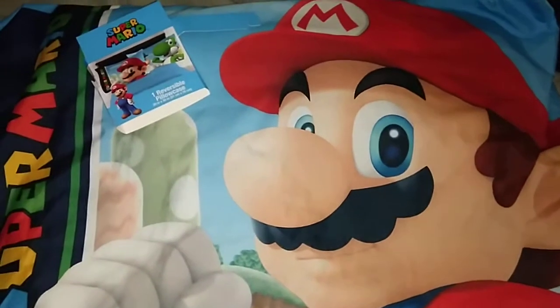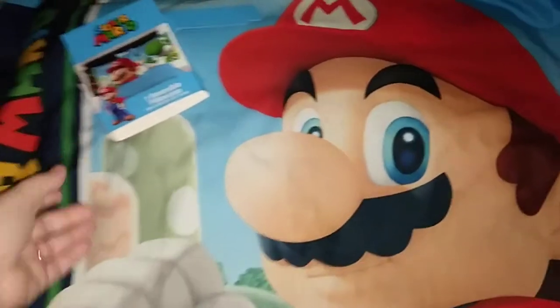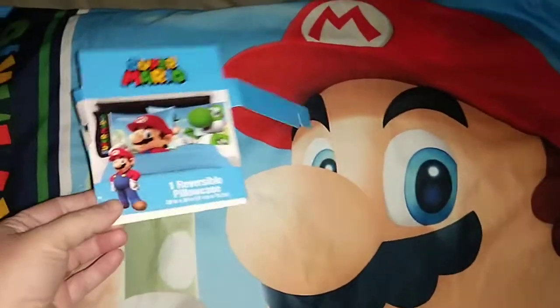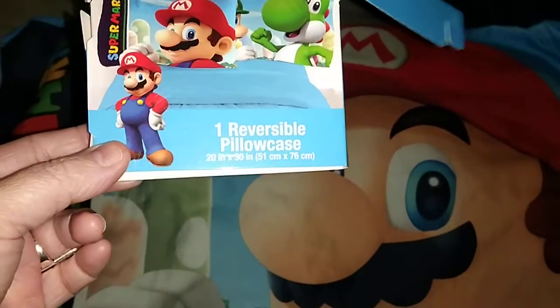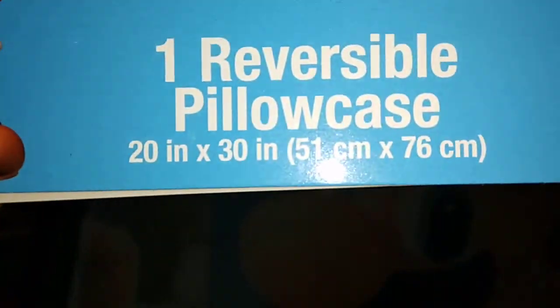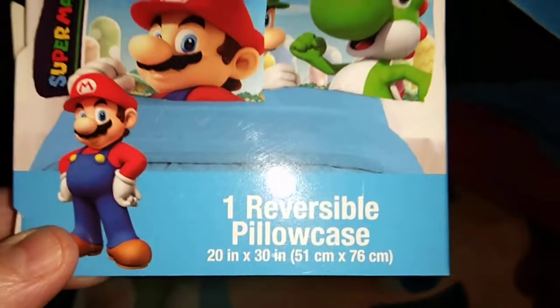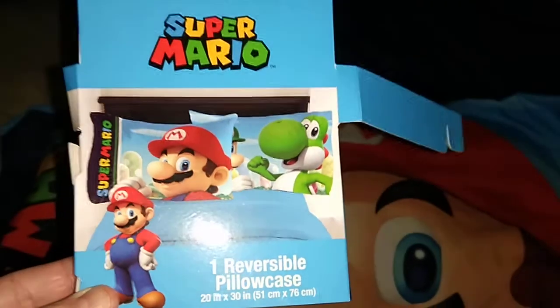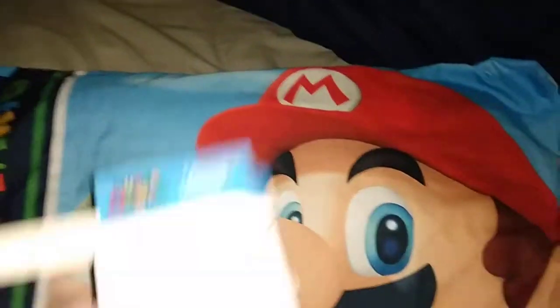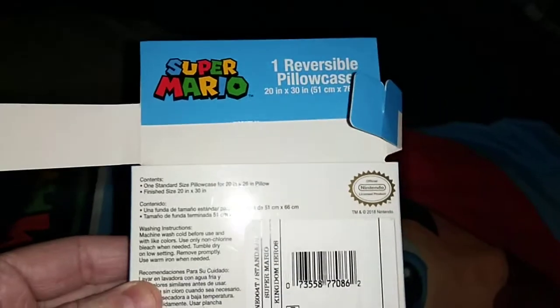Hey guys, it's Erica. I just want to show what I got at Target. I got a pillowcase — it's Super Mario Brothers. You get one pillow, it's 20 by 30 inches, and it's reversible. It only comes with one and it's $5.99.